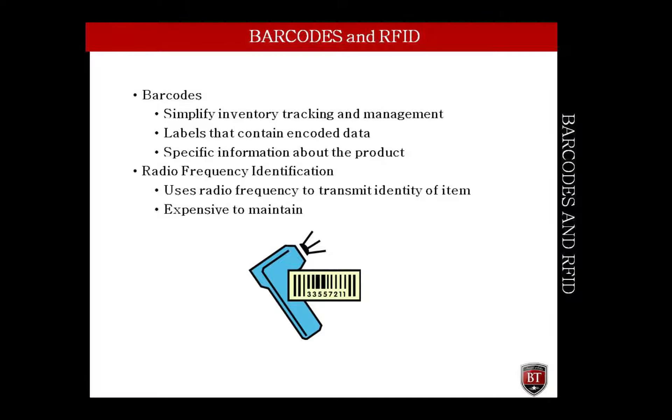Another area that technology has increased efficiencies is inventory. By using barcodes and radio frequency identification, RFID, barcodes have been a means of simplifying inventory tracking and management for some time now. Barcodes look like labels, but they contain encoded data on them that are read with special barcode readers. This information on the labels can contain specific data about the product that will transfer into the company inventory system.